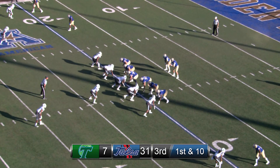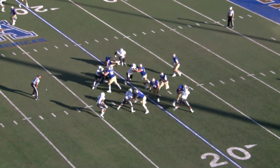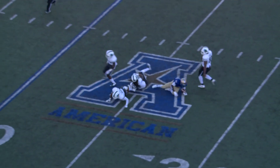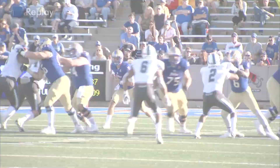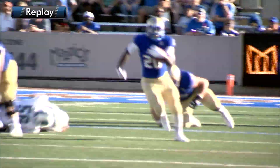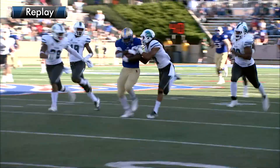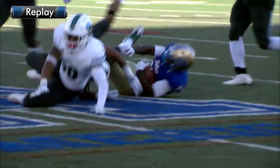Three touchdowns, no interceptions. He has the snap and hands it off now, and it's Flanders off the left side, big hole. 25, 30, inside the numbers, 35 to the 40, 45 to the 50, to the 45, 40, 35, 30, inside the 30-yard line. James Flanders — did that offensive line carve out a huge hole — and he exploits it for 50 yards and a first down, Tulsa.